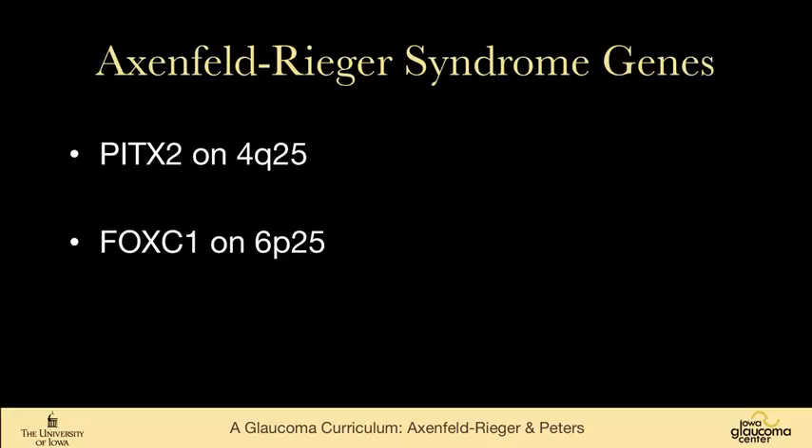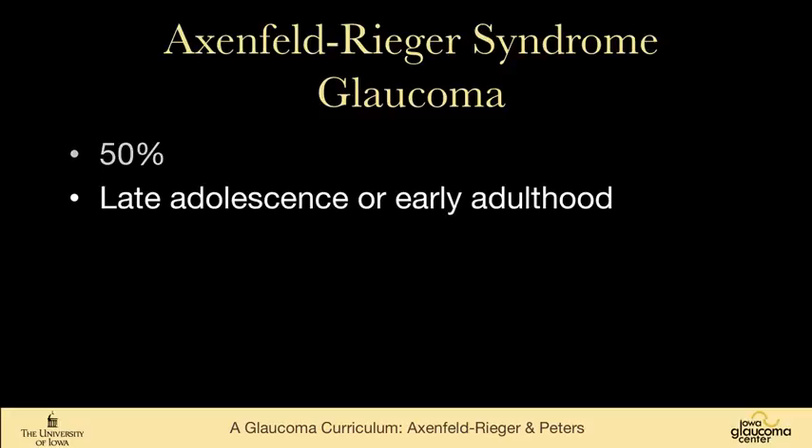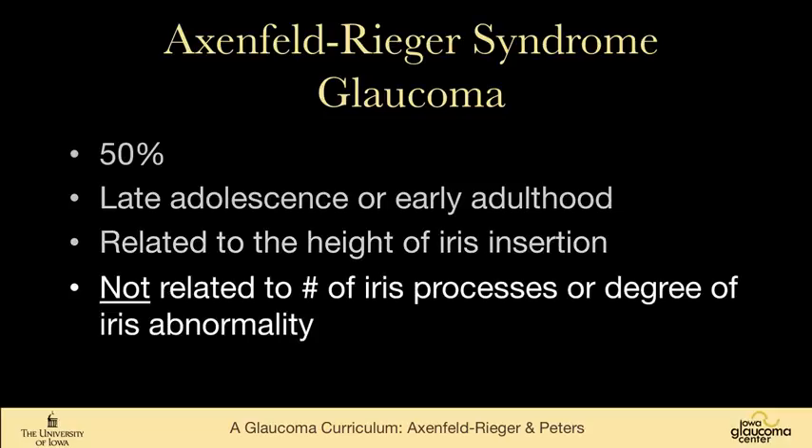There are two known genes for Axenfeld-Rieger syndrome worth knowing: PITX2 and FOXC1. Like a lot of these developmental abnormalities — and we'll see this in Peters Anomaly too — glaucoma develops in about half of the cases, and it typically develops in late adolescence or early adulthood, although I've certainly seen people with Axenfeld-Rieger syndrome and cloudy corneas at birth. The risk of developing glaucoma is related to how high the iris inserts into the angle, not to the number of iris processes or the degree of iris abnormality.